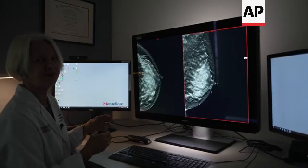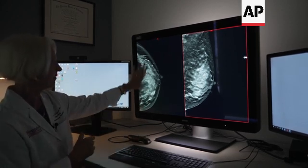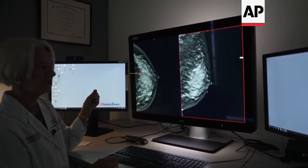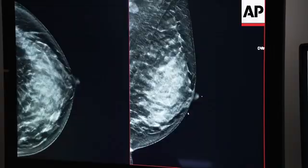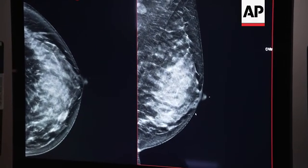This is an example of a dense breast, and as you can see, the background on this x-ray is very white. So you can imagine, if you were to start to grow a small mass, which is also white, it could be lost in this. So for people with dense breasts, we often advise them to get additional imaging.